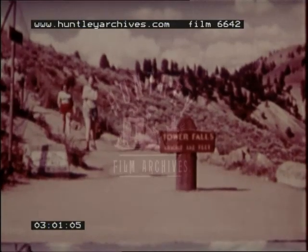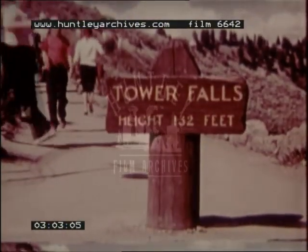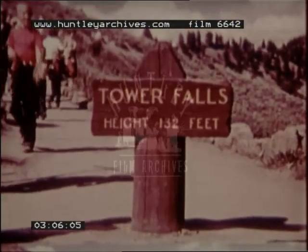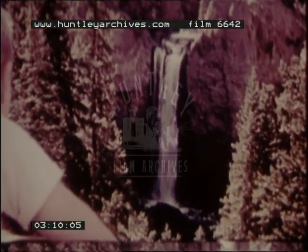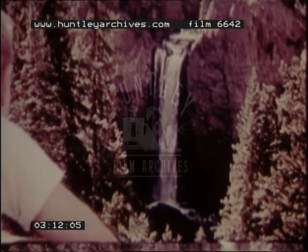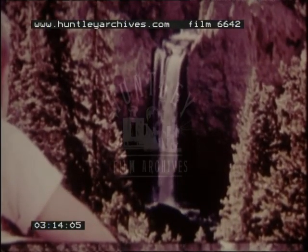Nearby is the scenic observation platform of Tower Falls. Here, the visitor views the roaring majesty of this fall as it plunges 132 feet to the floor of the chasm. The highway is flanked on every side by magnificent forests of spruce, fir, and pine. Ninety percent of this great park is covered by forests such as this.